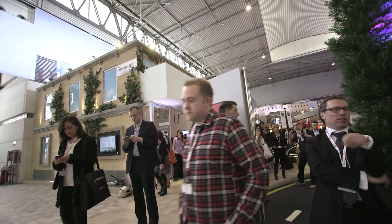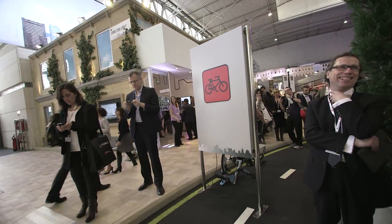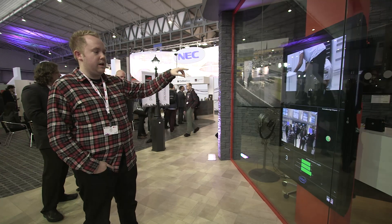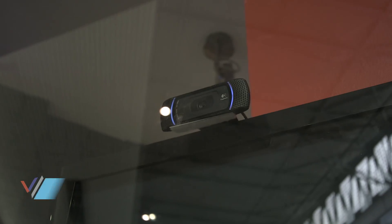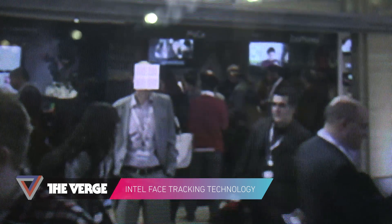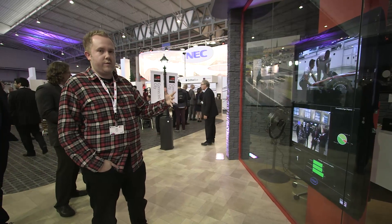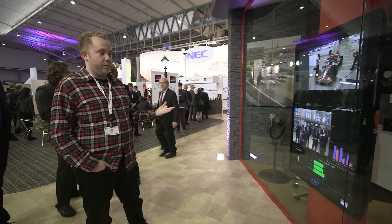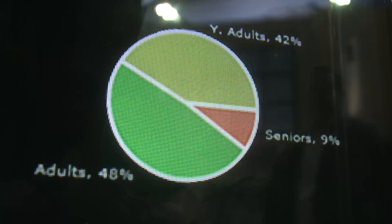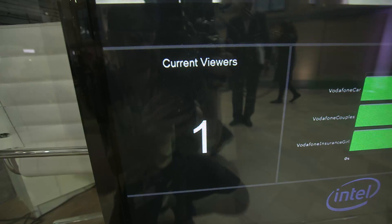Hey guys, this is Tom Warren with The Verge and we're looking at Intel's web-based TV camera here. Basically it's a cam that sits at the very top of the TV. You can imagine a scenario if you're walking past a store and you glanced up at this advert. What it basically does is it will track your face and the system behind it will then turn your face blue or pink, whether you're male or female. What they're basically doing on the back end is advertisers can then track and see exactly who you are and then target you with a specific advert.